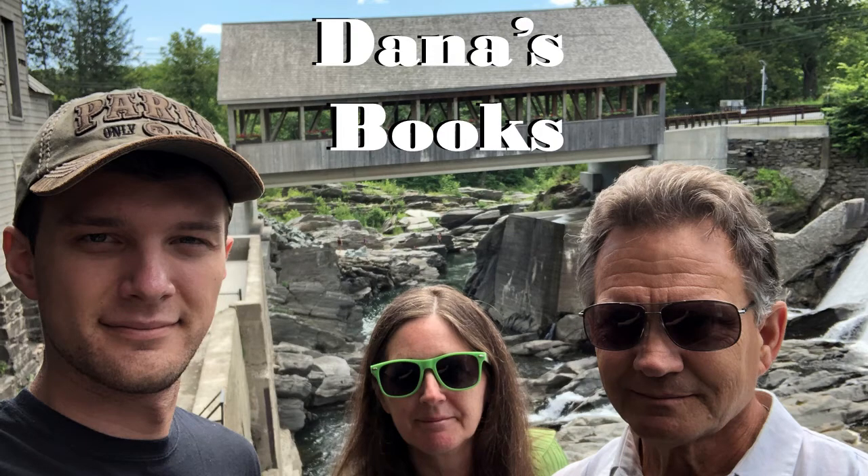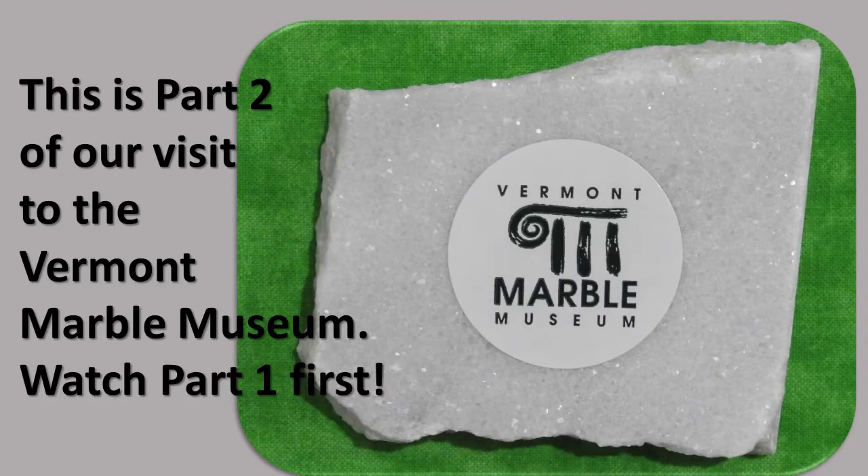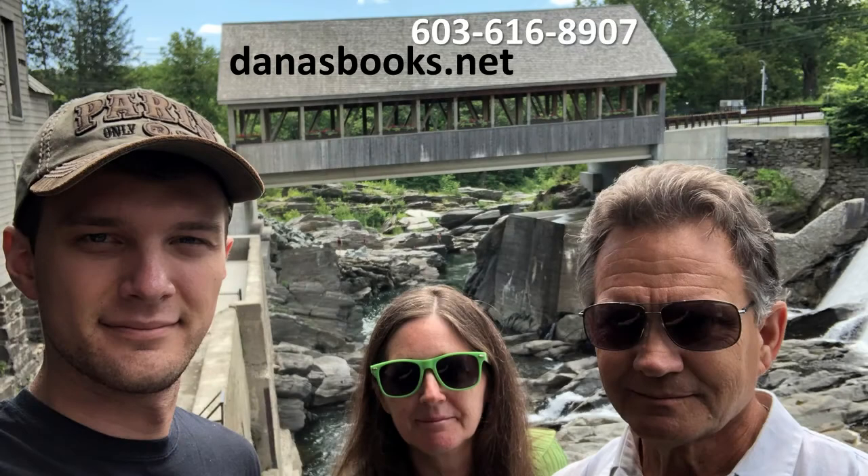Welcome to this Saturday's Travel and History Tip. We will be completing our visit to the Vermont Marble Company in Proctor, Vermont, and I will simply pick up where I left off.